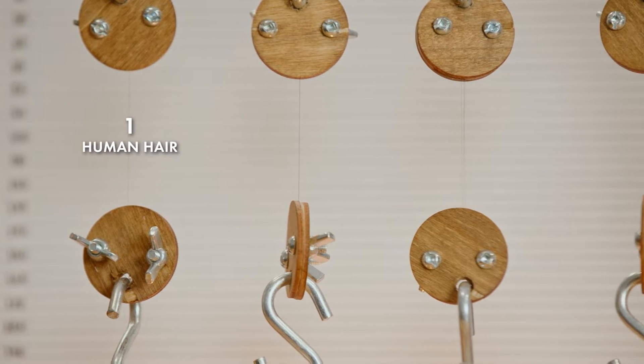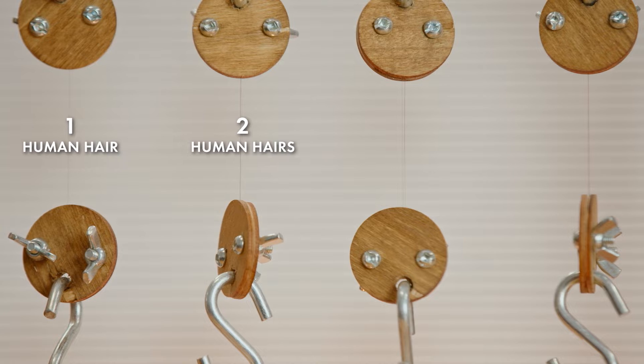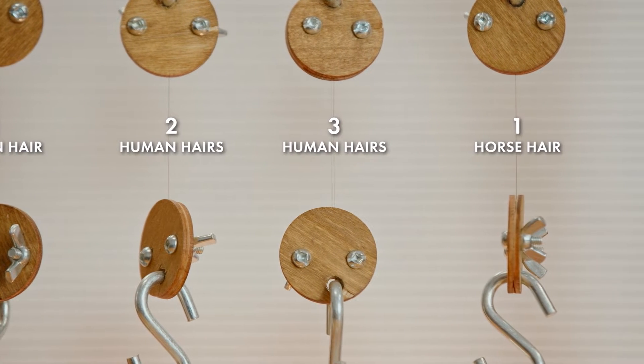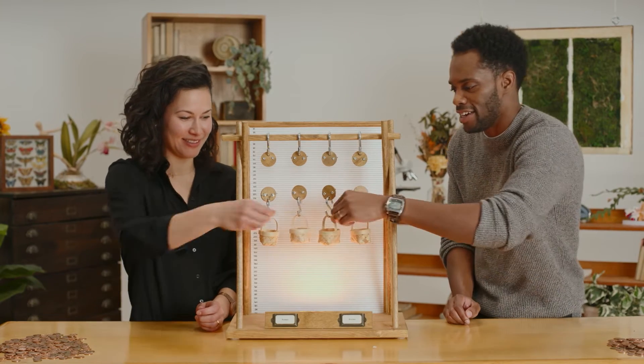So here we have one strand of human hair, two strands of human hair, three strands of human hair, and one strand of horse hair. Your marks, get set, let's go.